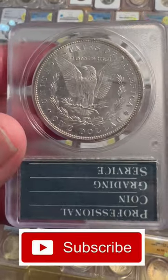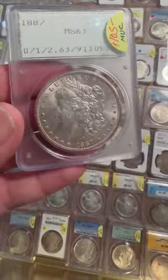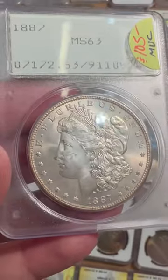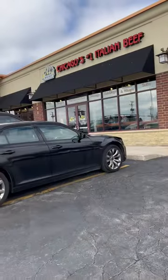If you happen to like videos like this, hit that like button, and if you want to see more videos like this, be sure to hit that subscribe button. Now, I'll tell you what — I love these Rattlers. They came around at the dawn of third-party coin grading, which is really cool.